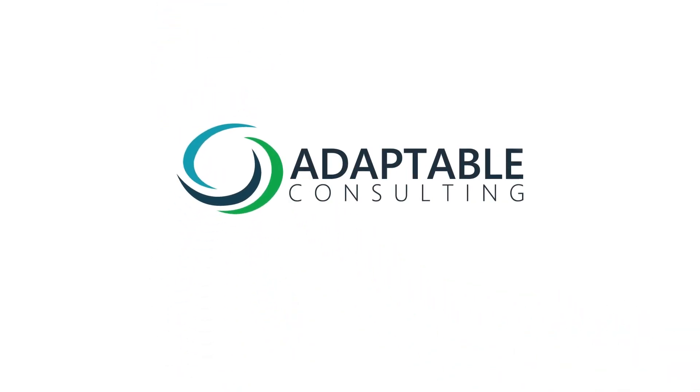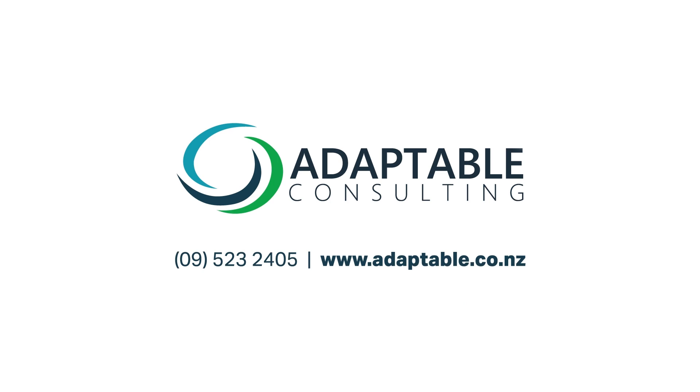Adaptable Consulting – your pathway to streamlined efficiency, enhanced productivity and sustainable success.